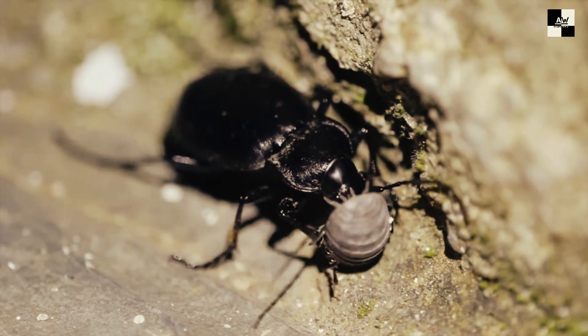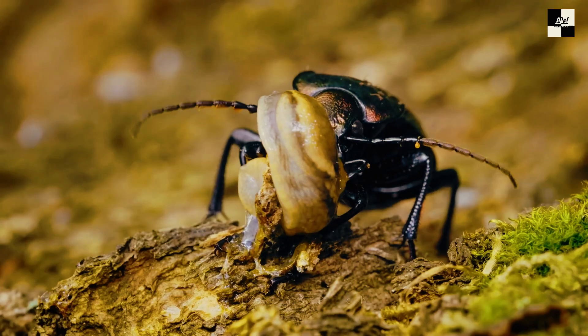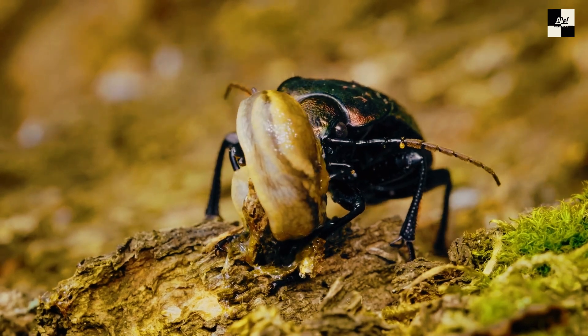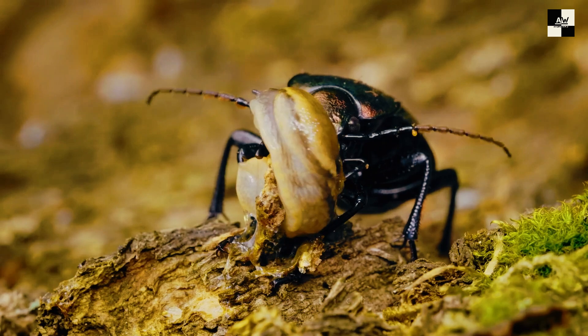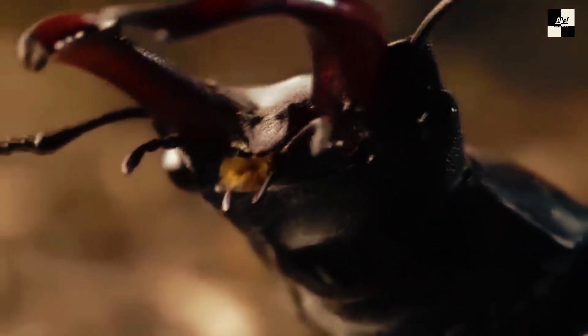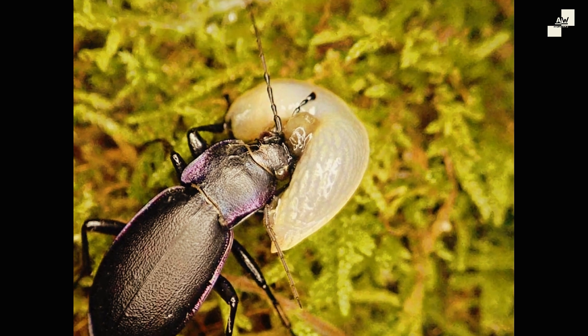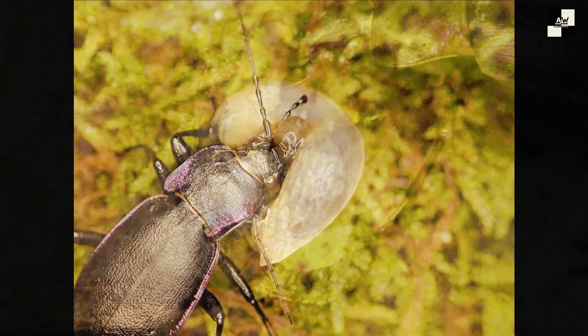Pretty cool, huh? But like any hero, even ground beetles have their dark side. A few species, like the blister beetle, can release a nasty toxin that can cause painful skin blisters. And while ground beetles themselves don't typically bite humans, some will pinch if they feel threatened — not exactly the stuff of nightmares, but definitely not a pleasant experience.